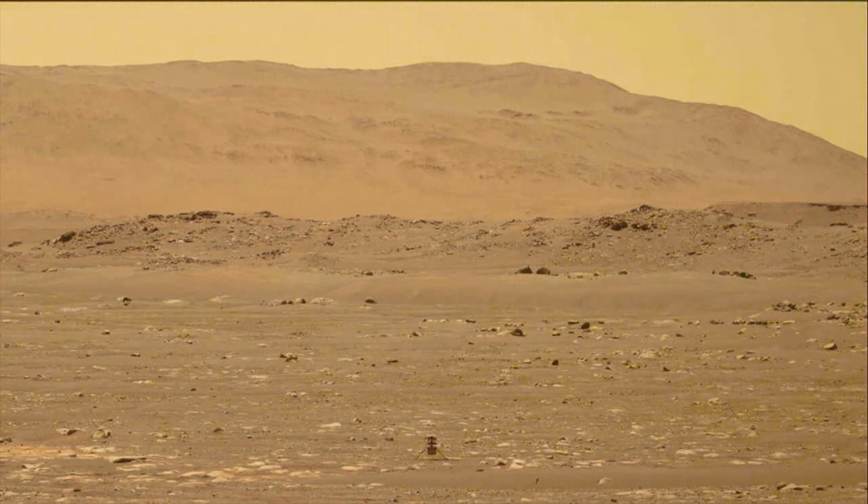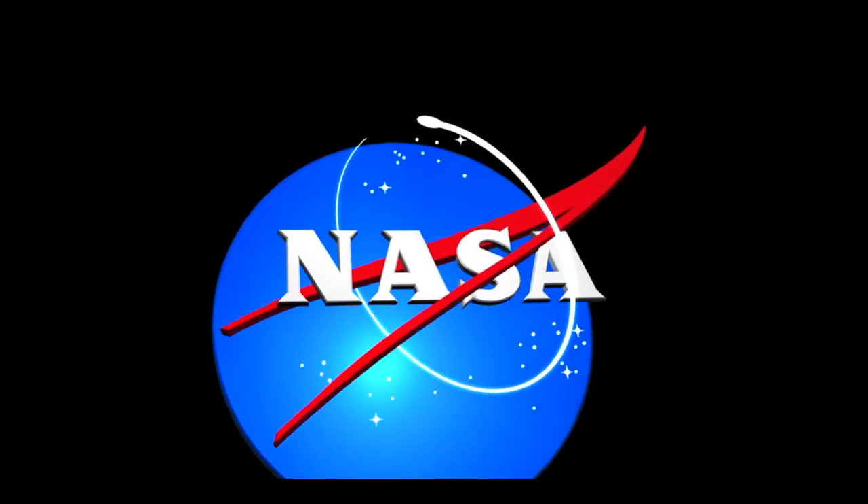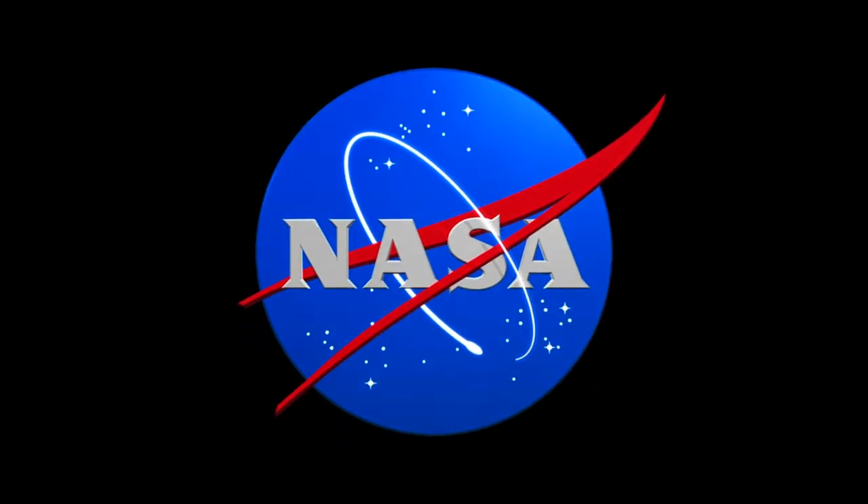In recognition of the first powered flight on Mars, NASA has renamed this location Wright Brothers Field, a tribute to their pioneering efforts in powered flight on Earth.